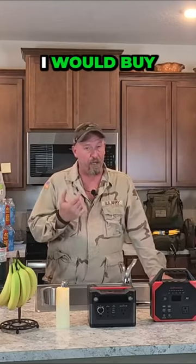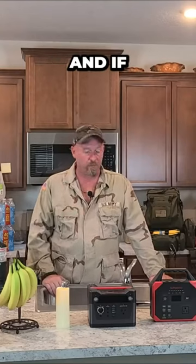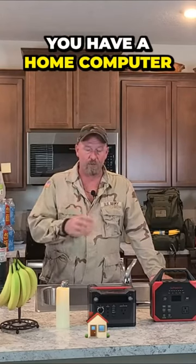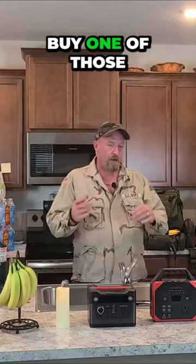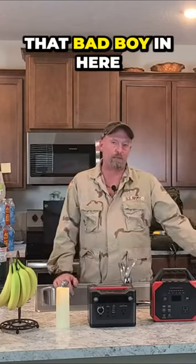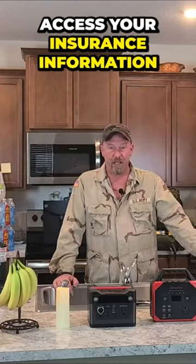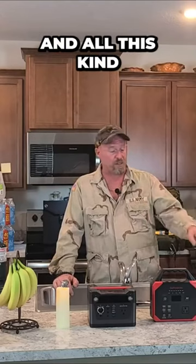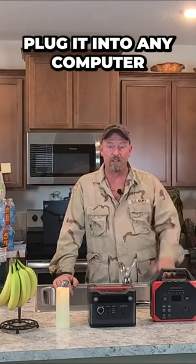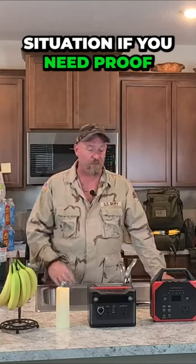One thing I would suggest: buy an external hard drive for your computer. If you have a home computer — not a laptop — buy one of those, back everything up on it, and put that drive in here. This way, no matter where you go, you can plug it into any computer and access your insurance information, health information, and all that kind of stuff in an emergency.